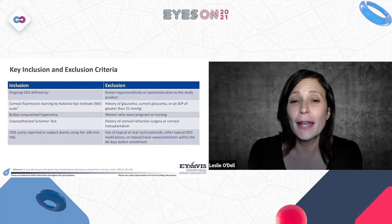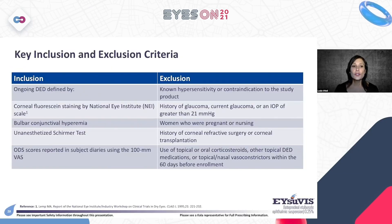The primary endpoints were: for signs, conjunctival hyperemia change from baseline to day 15; for symptoms, the Ocular Discomfort Severity (ODS) score — a 100-millimeter analog scale where patients marked their symptom severity from 0 to 100mm — measuring change from baseline to day 15. Inclusion criteria included corneal fluorescein staining by NEI scale, bulbar conjunctival hyperemia, unanesthetized Schirmer test, and ODS score. Exclusion criteria included hypersensitivity, history or current glaucoma or IOP greater than 21, pregnancy or nursing, history of corneal refractive surgery or transplantation, and use of topical or oral corticosteroids within 60 days before enrollment.